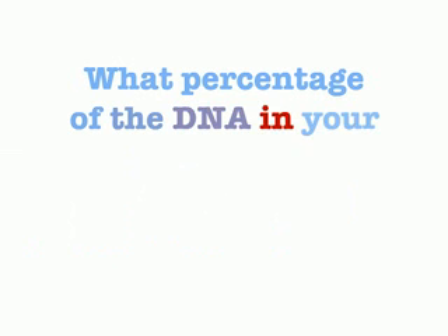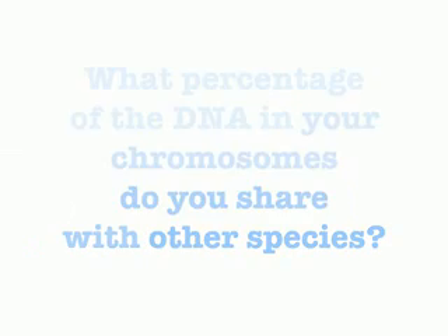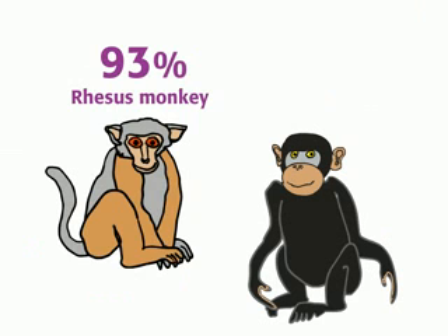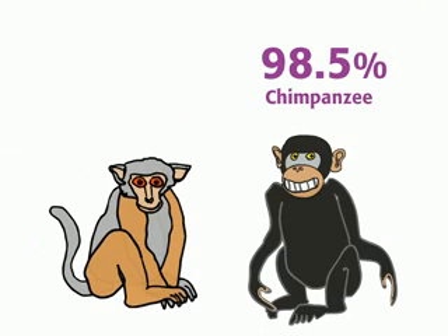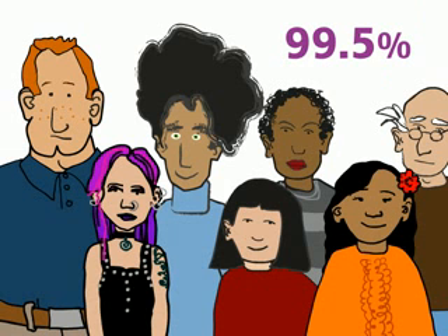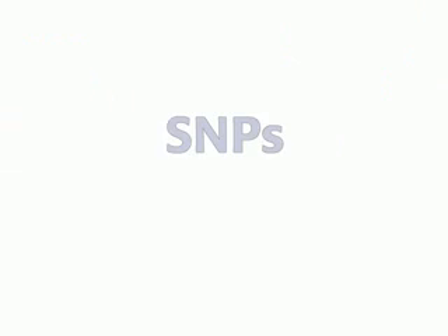So, what percentage of the DNA in your chromosomes do you share with other species? You share 93% of your DNA with the rhesus monkey, and 98.5% with the chimpanzee. How about with other humans? 99.5%. So, what makes us different from one another? Well, for one thing, SNPs.